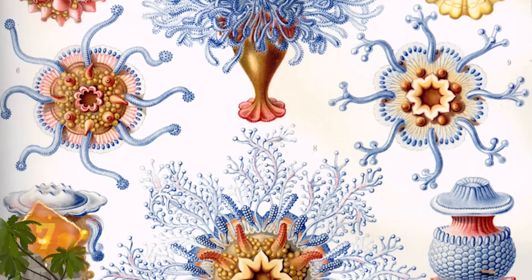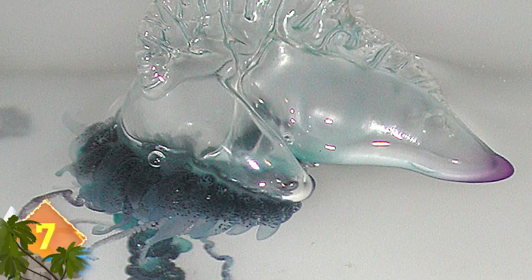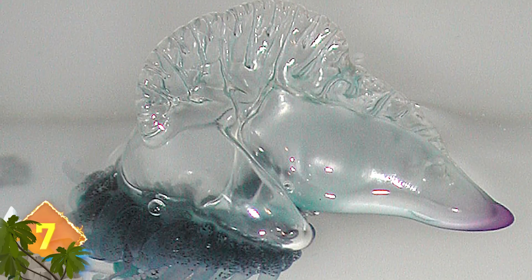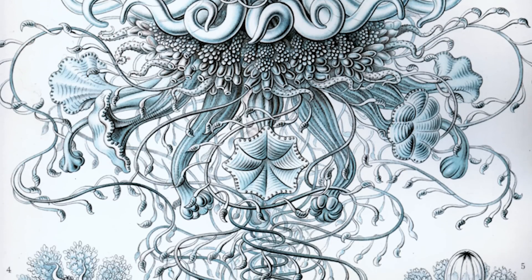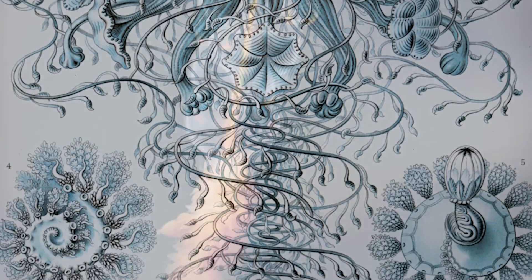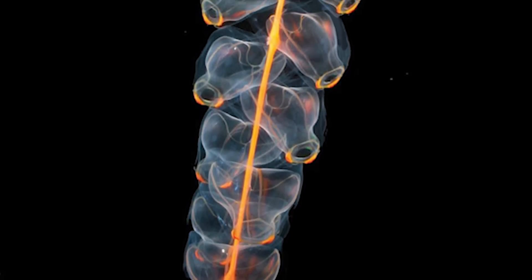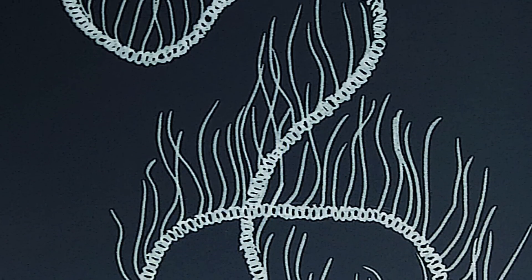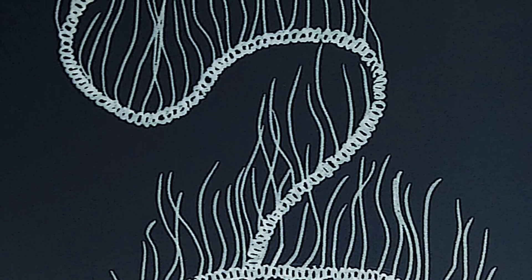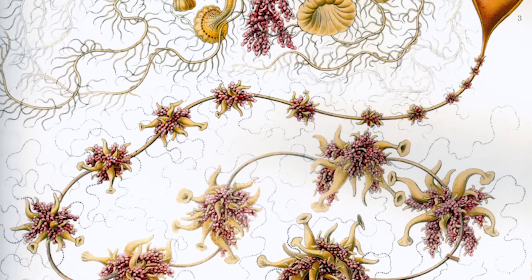Siphonophores. They're noted for their bizarre appearance and are sometimes mistaken for jellyfish, as is often the case with the venomous Portuguese man-o-war. But while they appear to be a single organism, these creatures are actually composed of colonies of specialized individual animals called zooids. Each zooid has a specific function, such as attack or defense. One species, the Praya dubia, or giant siphonophore, is one of the longest animals on the planet. It can reach lengths of 40 meters and is the second longest sea organism.